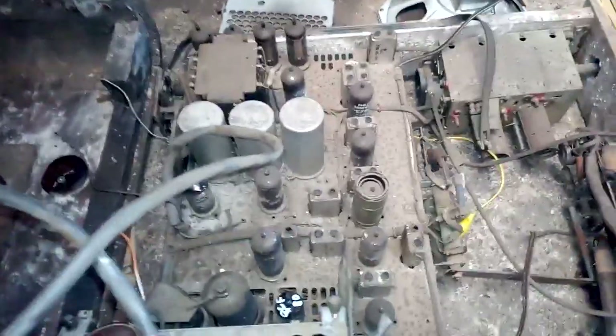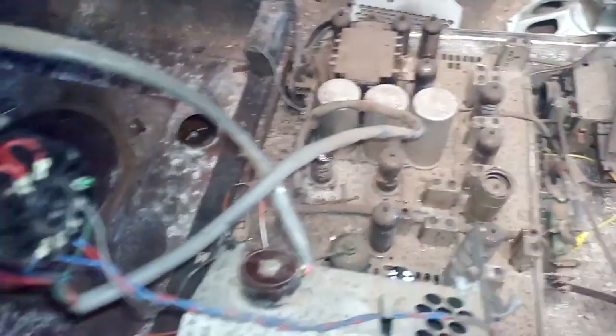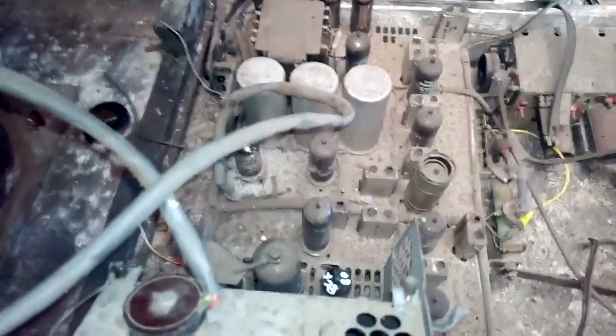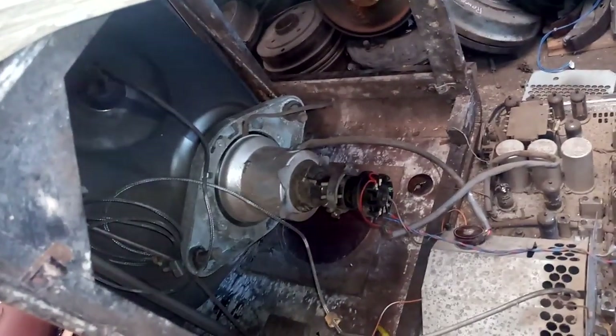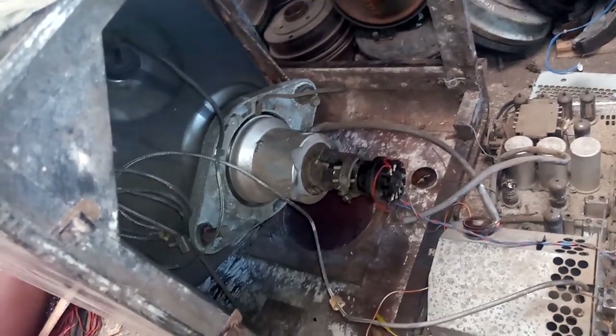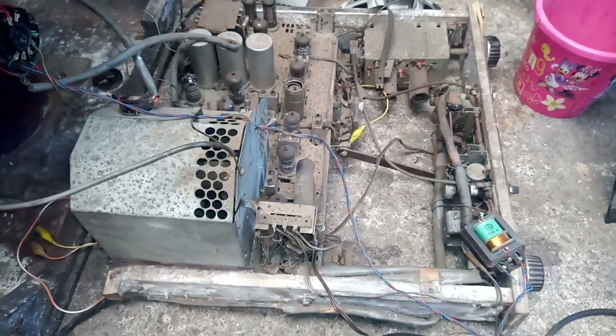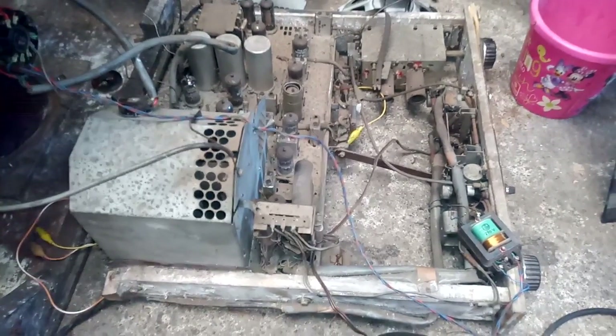Now I don't know what I'm going to do with this. I don't feel like recapping it and repairing it with the cabinet in this condition. It's a shame that everything is working. The vertical collapse is probably just capacitors, and the CRT is very bright. Anyway, here's our moldy, rotten 1950s Philips set which we might see in a later video, or not - that depends. See you next time.